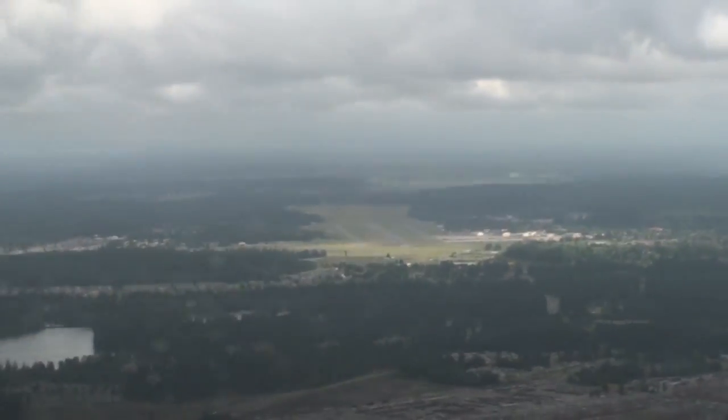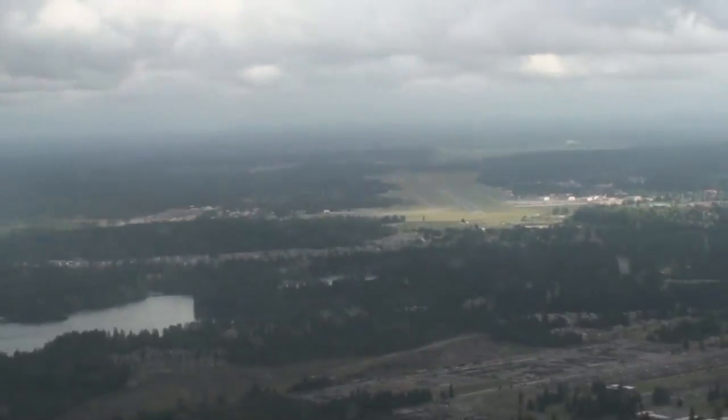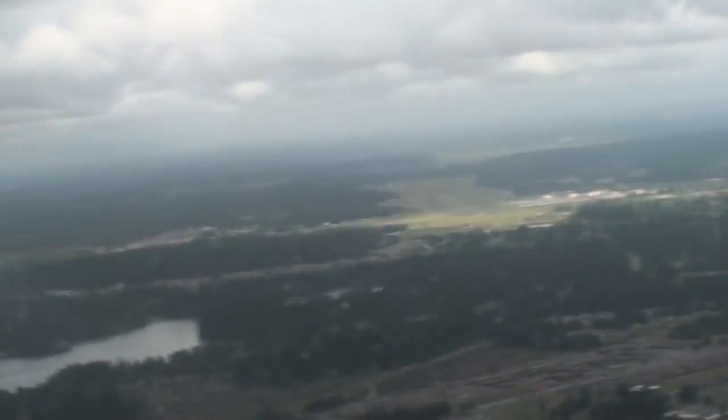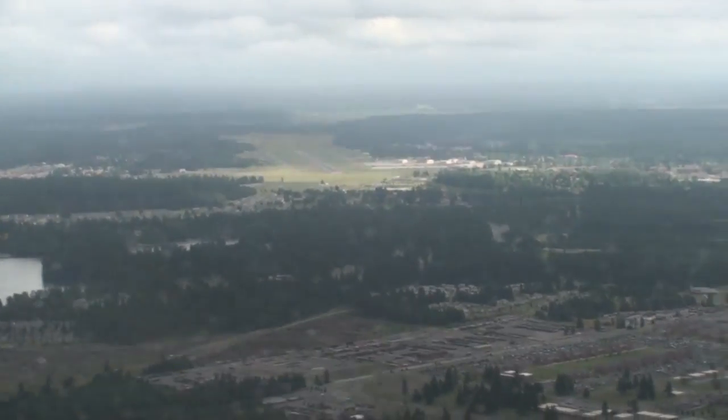You're above glide path, beginning your descent. You're well up the course of speed, no gyro approach. Turn right. Stop turning, you're well above glide path. Well above glide path, coming down.